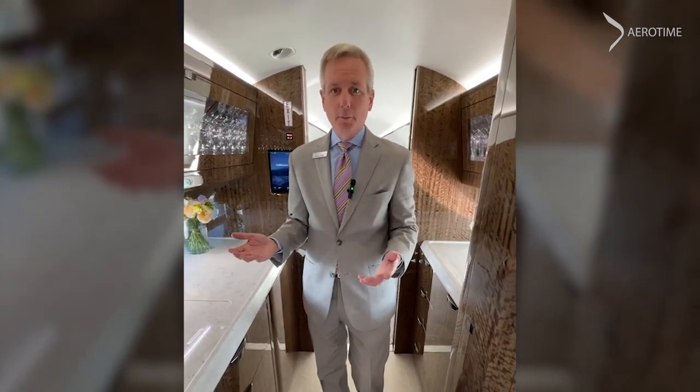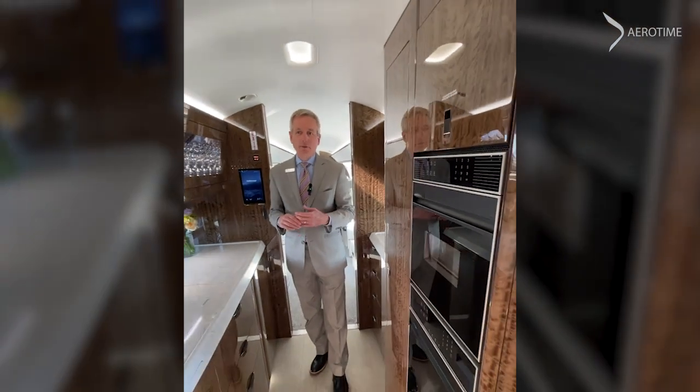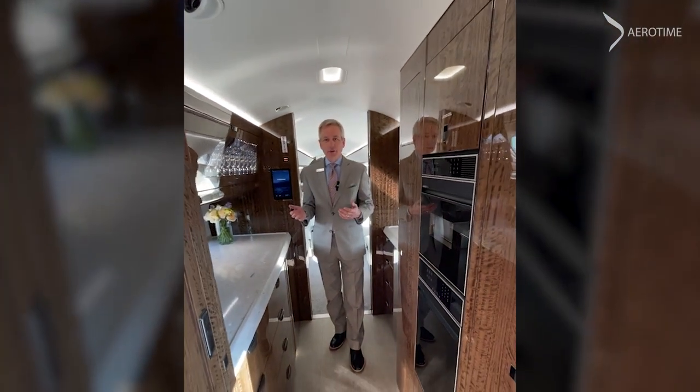On the G700 today, we're standing in the galley. This one happens to be the double-sided galley. It gives you a tremendous amount of capability — complete refrigerators, stoves, ovens, microwaves — any of the amenities you need for an airplane that has over 15 hours of range.